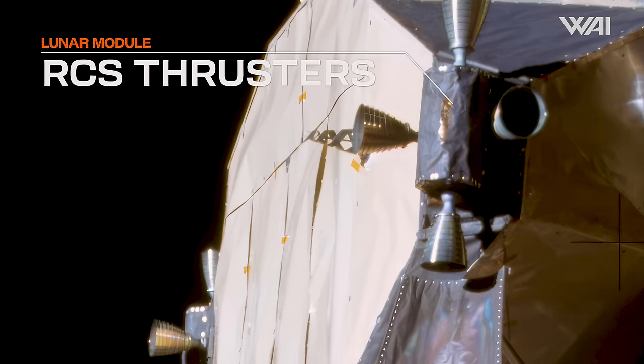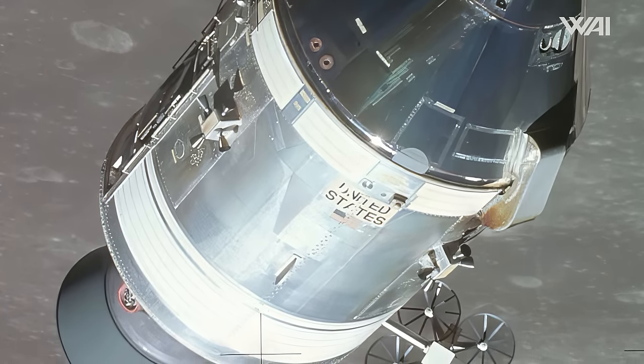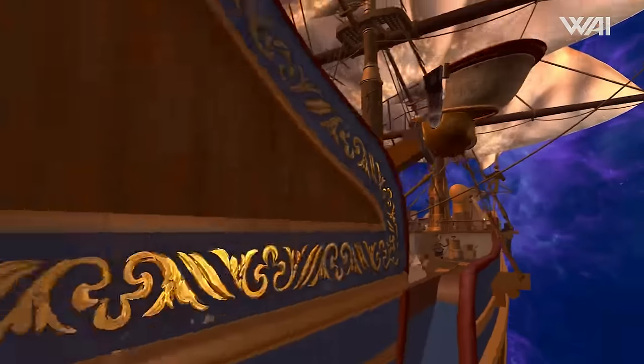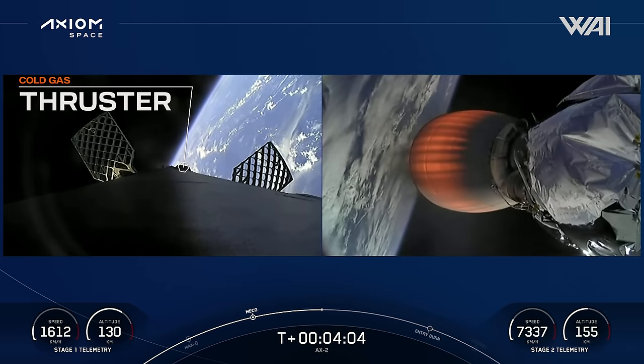RCS thrusters are compact devices that produce thrust. By strategically placing a sufficient number of these thrusters around the spacecraft, it is possible to manipulate its rotation along any axis. There is no counteracting force in space — no air resistance, and no acting gravity in orbit, as it is countered by the orbital velocity. So you can't deploy flaps or use a rudder. Usually, spacecraft are equipped with cold gas thrusters; the term 'cold' implies the system operates without combustion.